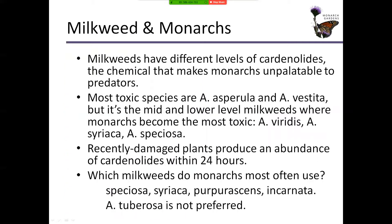Milkweeds have different levels of cardenolides — the chemical that makes monarchs toxic to predators. A predator eats a monarch, gets convulsions and heart palpitations, throws up, and hopefully remembers not to eat that orange butterfly again. Some of the most toxic milkweed species are Asclepias asperula and Asclepias pedicellata, but it's actually the mid and lower level milkweeds where monarchs become the most toxic — a complicated recipe. Species like Asclepias veritatis, Asclepias syriaca, and Asclepias speciosa are key. Recently damaged milkweed plants produce even more toxic chemicals within the first 24 hours of being damaged, and you might even see more monarch egg laying if you have a healthy adult population. The milkweeds monarchs use most are Speciosa, Syriaca, Purpurascens, Incarnata, and maybe Sullivantii.